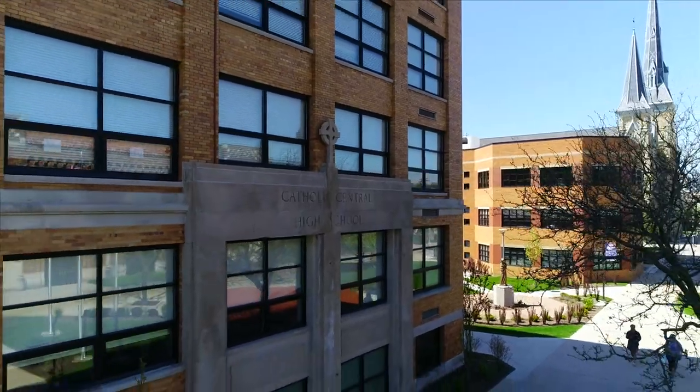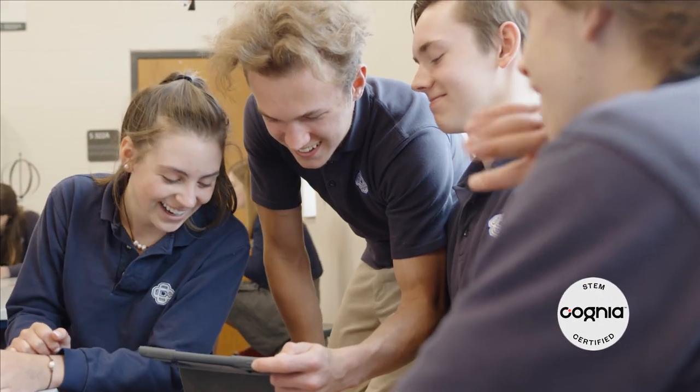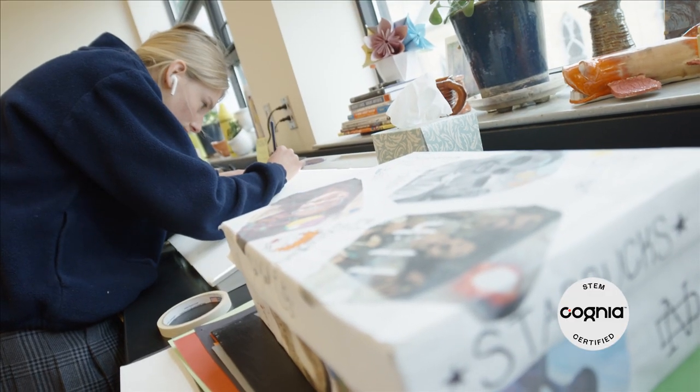Our school is one of a kind, and we can't wait to show you around. Catholic Central is the first STEM-certified school in Michigan, and as science, technology, engineering, and math continue to shape our world, our students leave high school prepared.